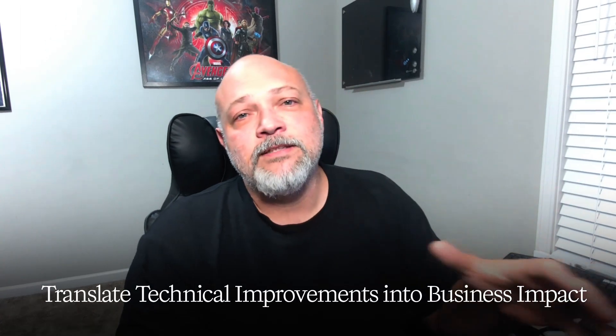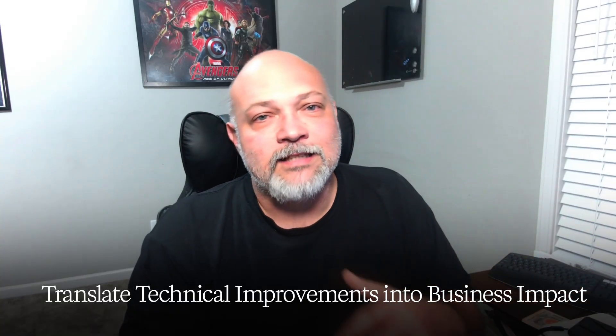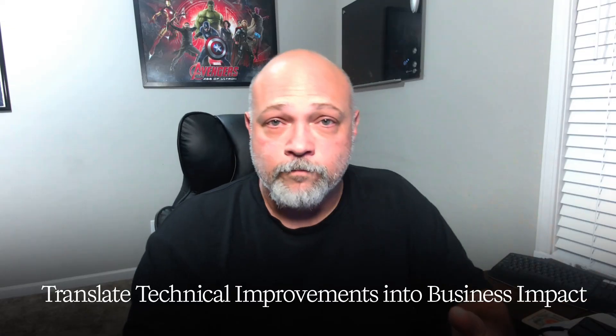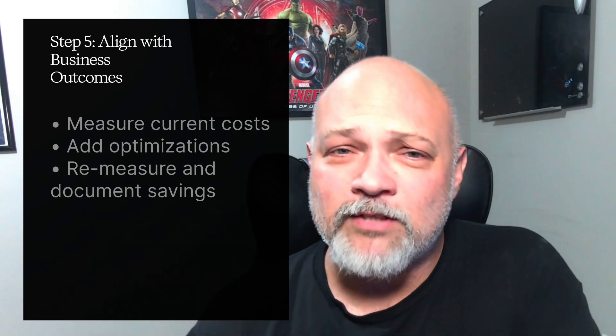Step five: align your pipelines with business outcomes. Your actionable step: translate technical improvements into real business impact — show reduced costs, faster insights, or improved accuracy. Practice activity: take one of your existing pipelines, measure your costs now, refactor it with optimizations, then remeasure. Document those differences and build a simple dashboard in Power BI or Tableau that highlights the savings you're gaining as you refactor with better optimization techniques.